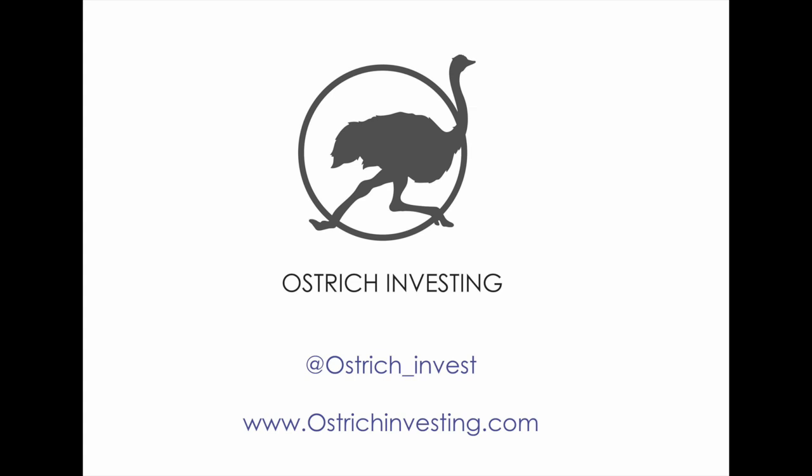That's it for this video. Let me know what you think in the comments. Happy investing, and until next time, don't bury your head in the sand.